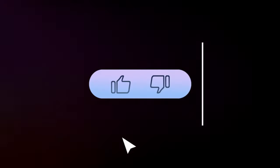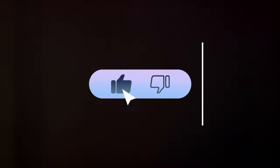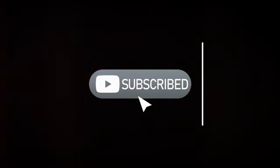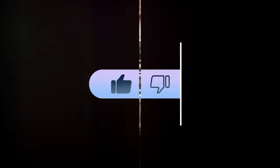Before we dive in, make sure you show some love by smashing that like button, hitting subscribe, and turning on notifications. That way you won't miss out on our next awesome video. Drop a comment below to share your thoughts or suggest any topics you'd love to see in our future videos.